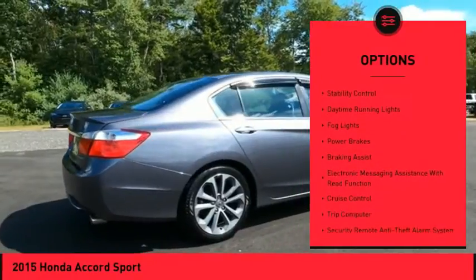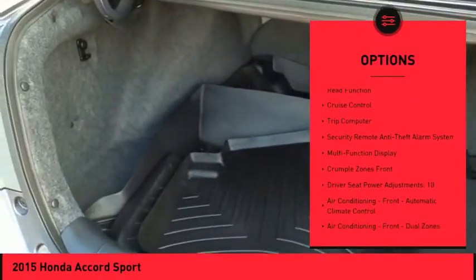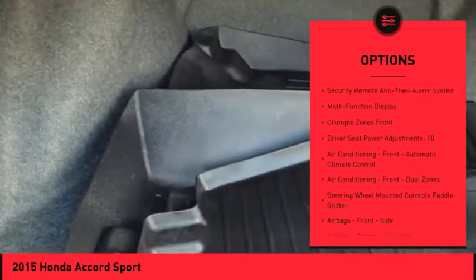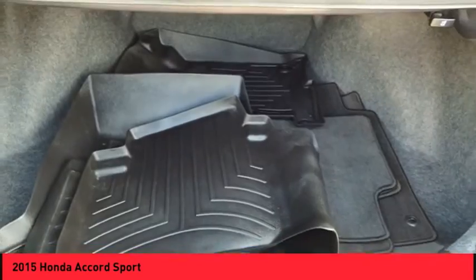Rear spoiler. Traction control. Stability control. Daytime running lights. Fog lights. Power brakes. Braking assist. Electronic messaging assistance with read function. Cruise control. Trip computer.